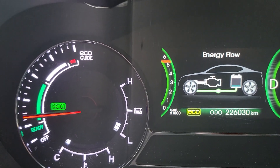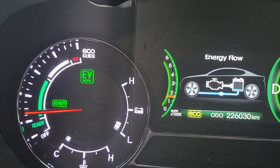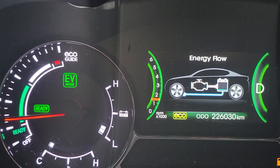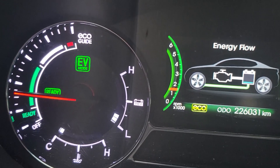You see how it dropped out of EV mode there and it brought the gas motor on. Now the gas motor is revving extremely high because what's happening here is the computer is calling for the torque from the gas motor to be added to the torque from the EV. And it kind of looks to me like the gas motor is not connected to the powertrain.